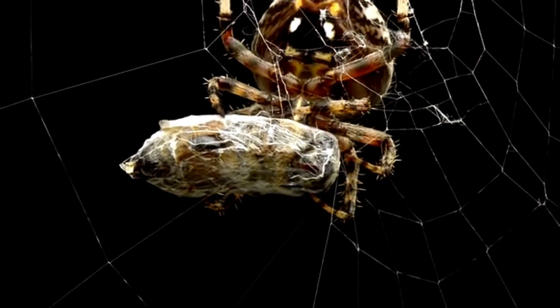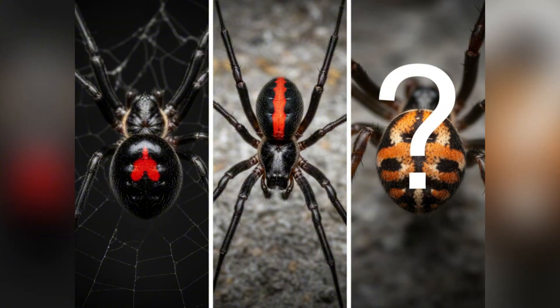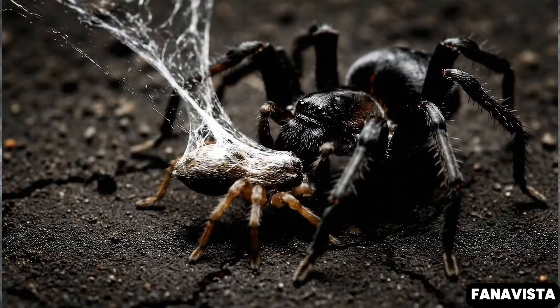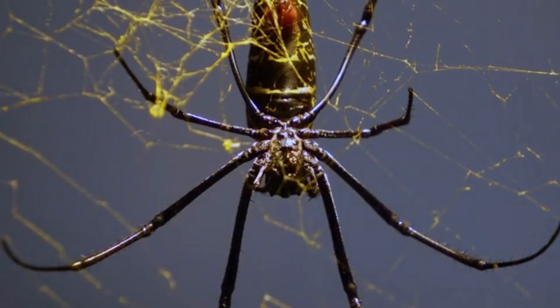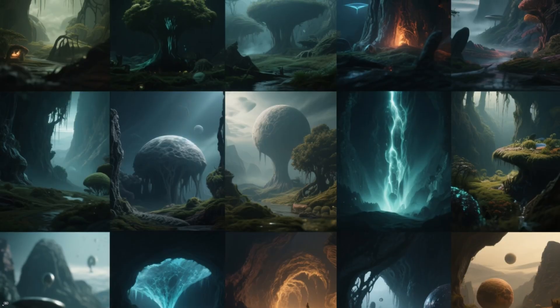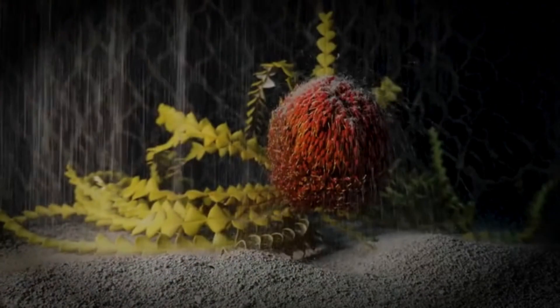Scientists still have a lot to learn about these creatures. Until recently, it was believed that all species of widows had already been described and studied. However, the discovery of the Finda button spider proves that this is not entirely true. It is possible that in the near future, scientists will be able to discover other species of giant spiders, which will make us look at nature around us in a completely different way. After all, we still know very little about our planet — who knows what other wonders of nature are yet to be discovered? It seems we will never stop being surprised by nature's tricks.